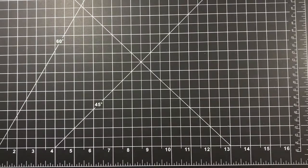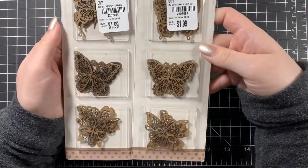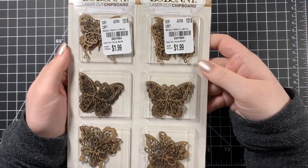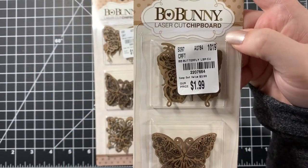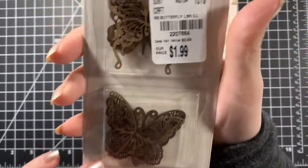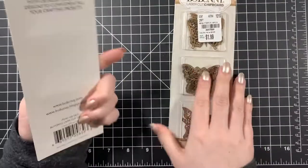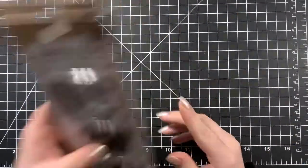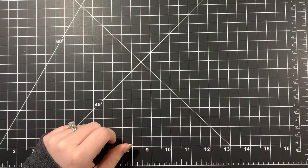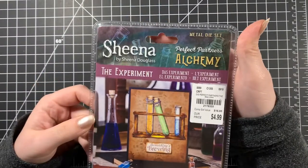Next, Bow Bunny — I got some Bow Bunny laser cut chipboard pieces and they are beautiful butterflies. They were $1.99 each. You can kind of see that top one a little better here. I thought those would be fun to color and use on multimedia projects.